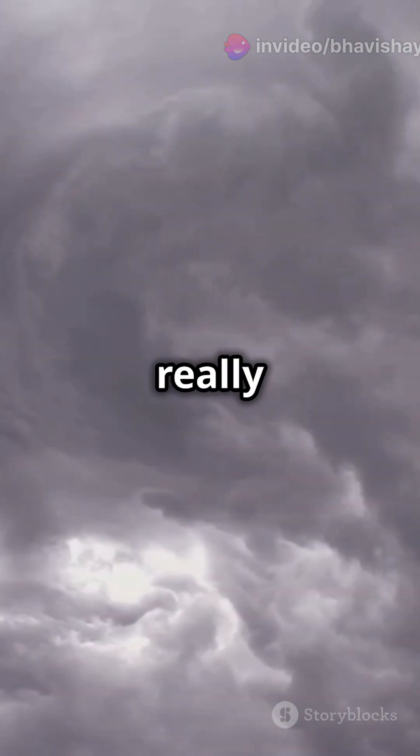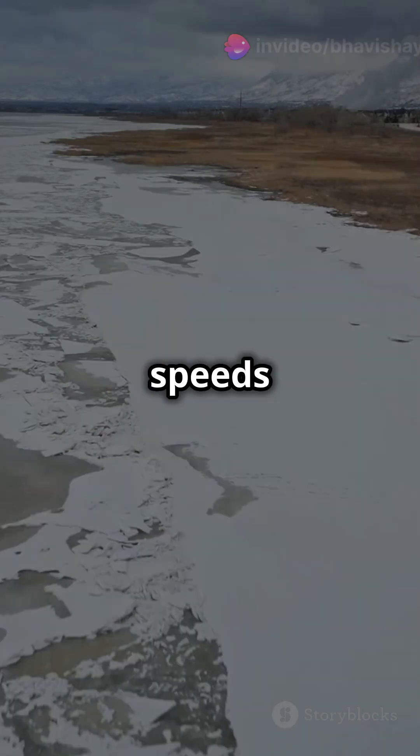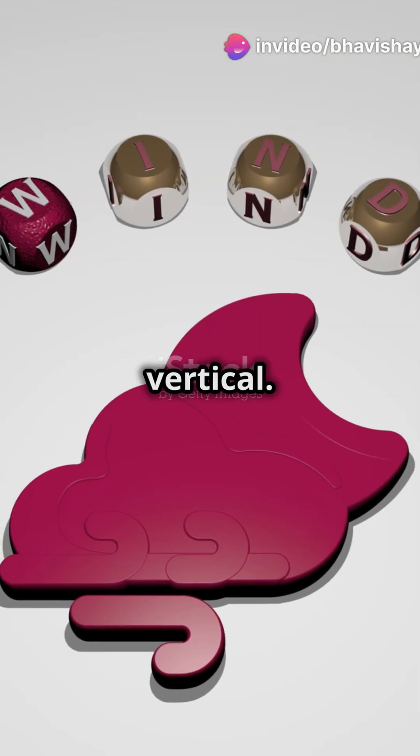Now, to really get things twirling, we need a special boost called wind shear. This means that winds at different heights move at different speeds or directions. Picture it like a giant invisible hand, tilting the spinning air from horizontal to vertical.